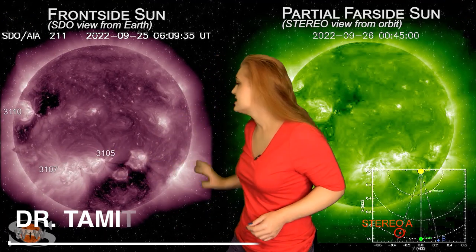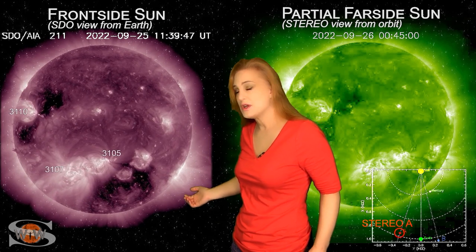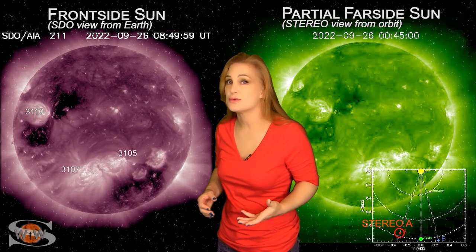Space weather this week continues to be a bit on the stormy side. As we take a look at our Earth-facing disk, we have a coronal hole that's been rotating in through the Earth's strike zone over the past couple days. It's been sending us some fast solar wind, and along with a stealthy solar storm, all of that managed to bump us up to G2 levels for a short bit back on the 27th.